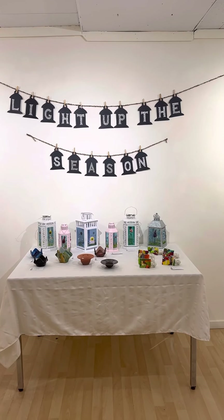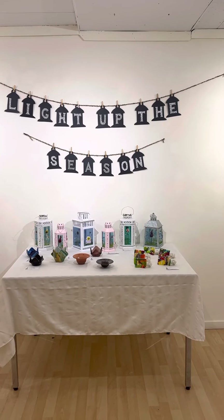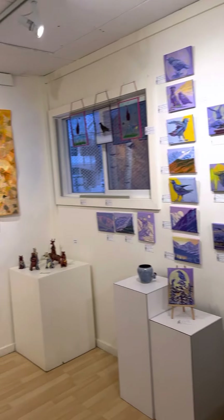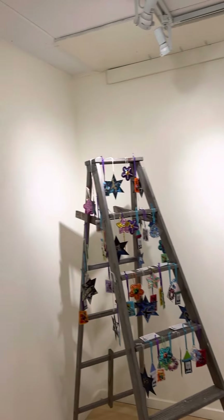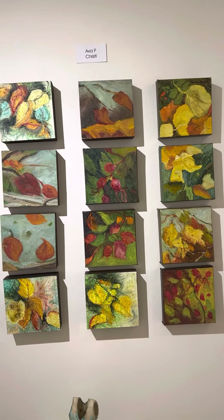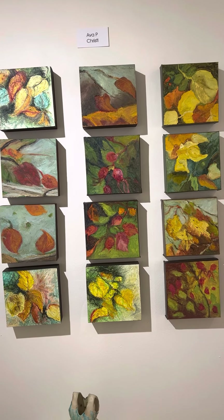Welcome to the Yukon Artists at Work gallery and our winter show, Light Up the Season. This is a group show with the pieces selected with gift-giving in mind. Most of the works are under $200, so let's take a very quick look.